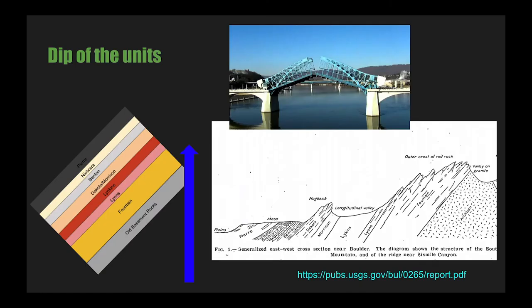So these units were raised up, but where did the tilt come from? The crest of the Rocky Mountains is about 30 miles west of this location, and that's where the uplift occurred. Think of it like a drawbridge: as the middle rises, the sides become steeper. This resulted in the dip of the units that can be easily observed today. Between then and now, huge amounts of erosion have carved the mountains into their current shape.